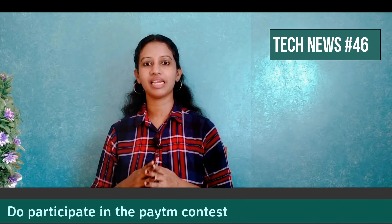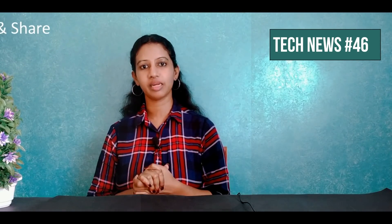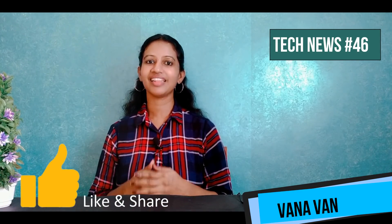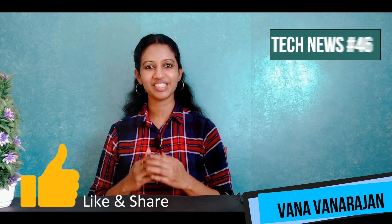Hello and welcome to Tech News No. 46, the latest tech update. You can also participate in our channel — check the description box for complete details on how to participate. Let's get started. My name is Vana, and this is Technical Channing.